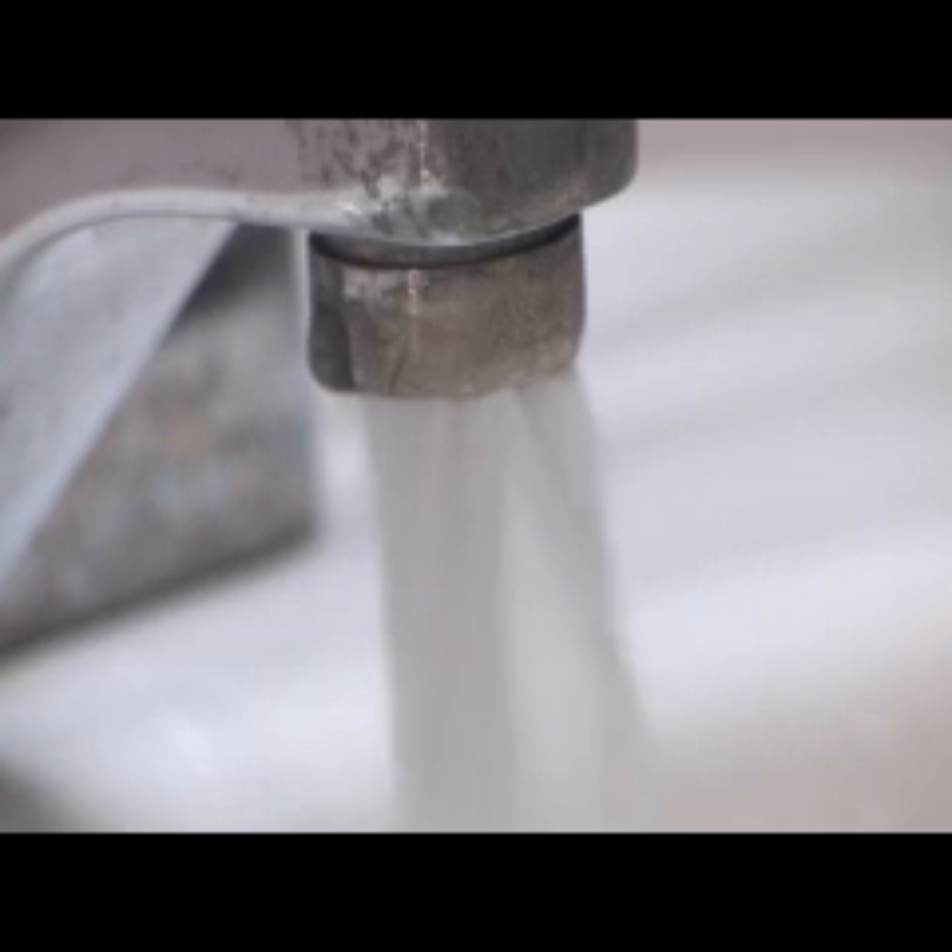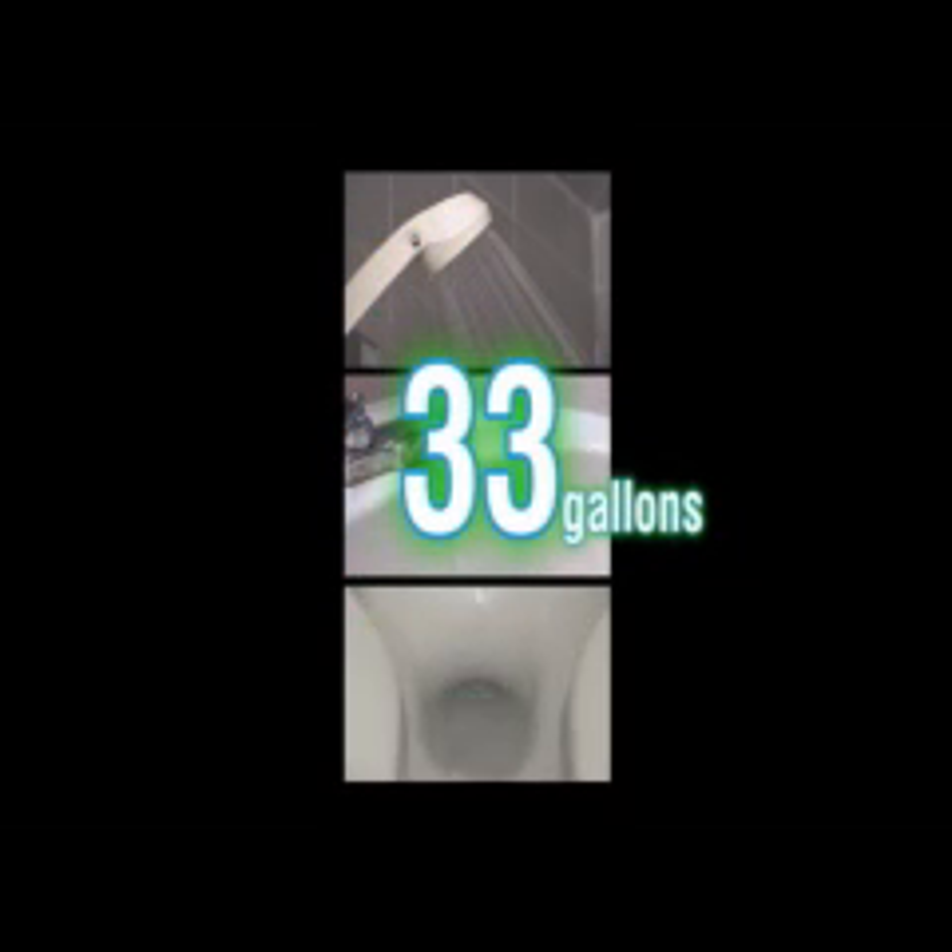We use a lot of water. For instance, you can use around 25 gallons when taking a shower, three gallons just brushing your teeth, and up to five gallons flushing the toilet. That's 33 gallons even before you leave your house in the morning.